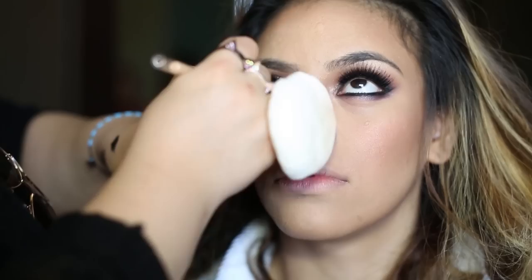Next, we're going to add a skin tone color onto my waterline so that my eyes look bigger. She's also adding mascara onto my bottom eyelashes to complete my look.